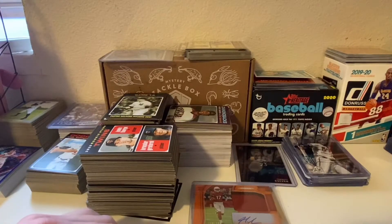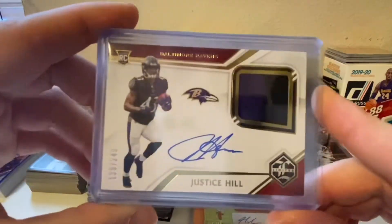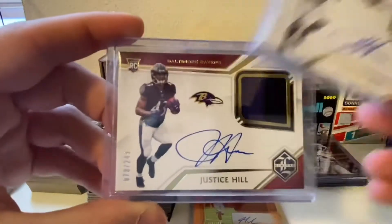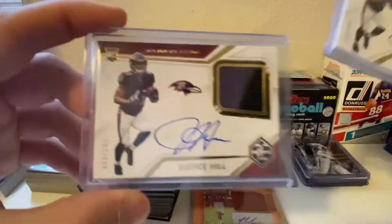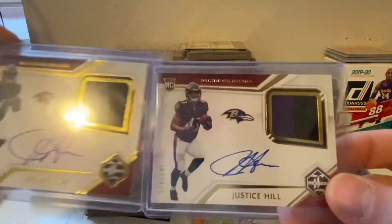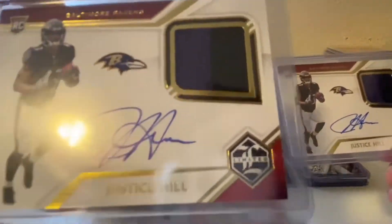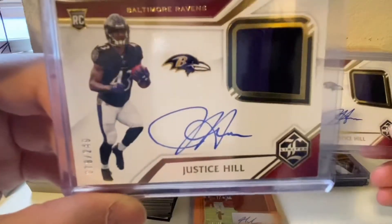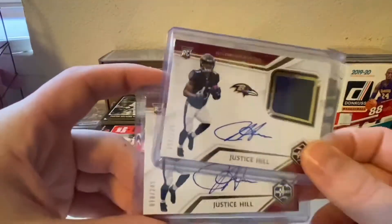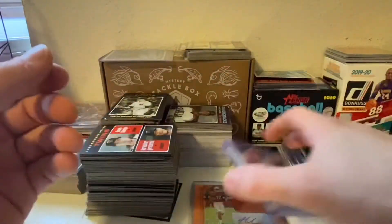I bid on one of these Justice Hill RPAs, 138 out of 249, and I didn't think I was gonna win it so I bid on this one too — and I won both of them. I'm glad I got both though, because this auto is a whole lot better. Patches look the same, two-color patch. This one is number 78 out of 249 and the auto just looks a lot better. Kind of glad I got both actually.